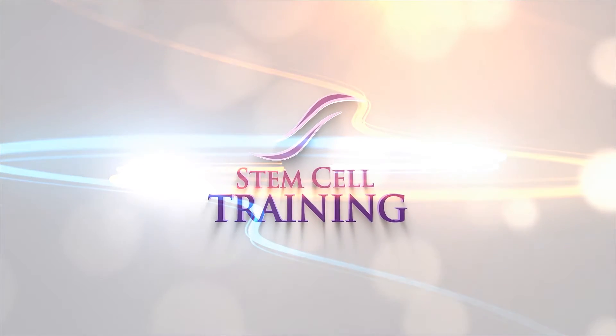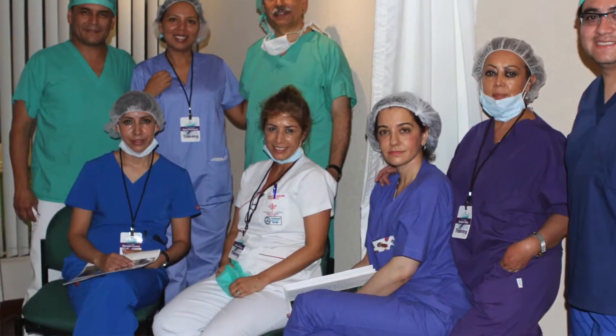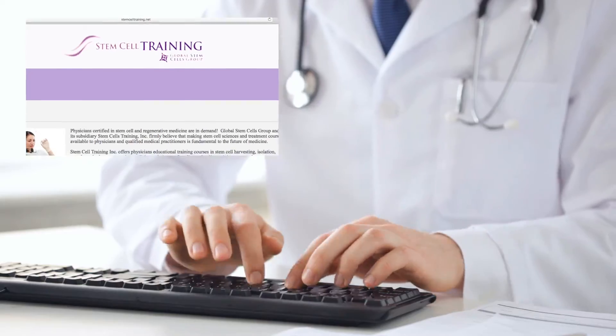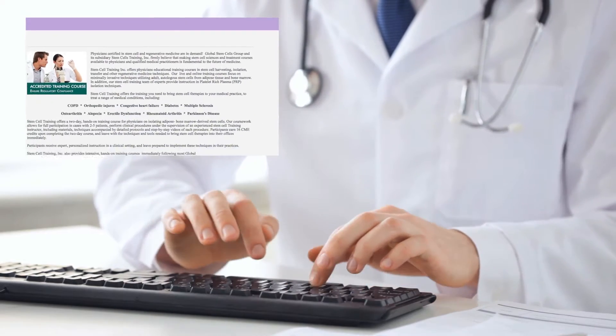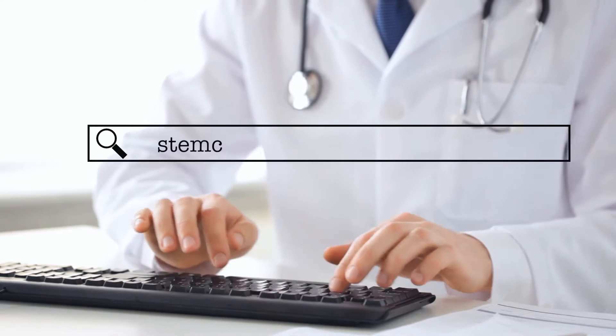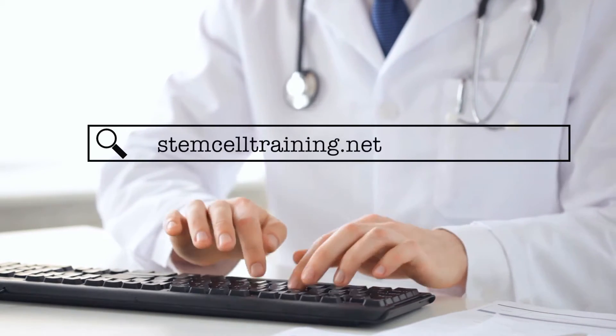At Stem Cell Training, it's our mission to ensure all physicians and medical professionals with whom we work are fully equipped for their important work in stem cell therapy. If you have any questions, don't hesitate to get in touch through the Contact Us form on our website. But just in case your question is a simple one, here are the answers to some of our most frequently asked questions.